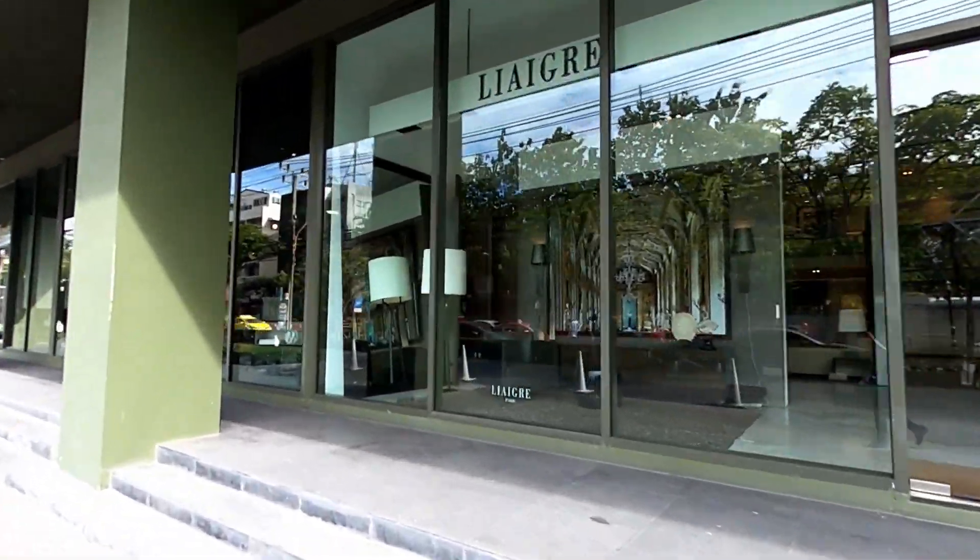We've been to Bulthaup, Poggenpohl, Siematic, and a few other suppliers, and all of them had great quality and a very modern and sleek look. Let's look at the Bulthaup showroom in Thailand, which is located right next to the Minotti showroom.